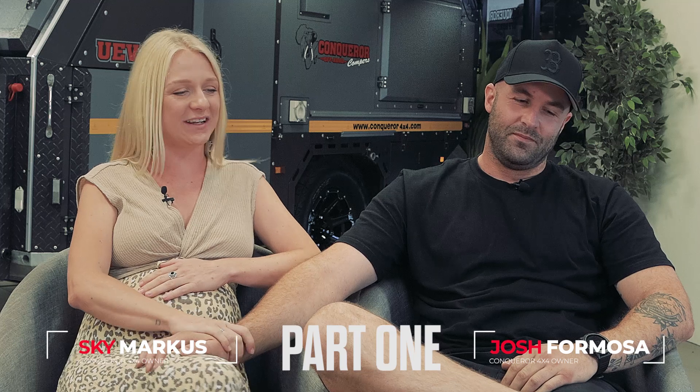We actually broke down in the middle of the savannah way in the Northern Territory, and we got stuck in the middle of nowhere at a place called Hell's Gate. Someone else was there who happened to have a Conqueror, and I was interested in it — it looked different, I'd never really seen anything like that before. Josh's eyes kind of lit up because I had taken notice of a camper.